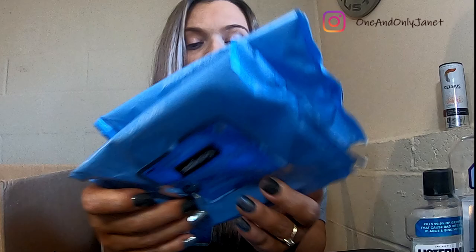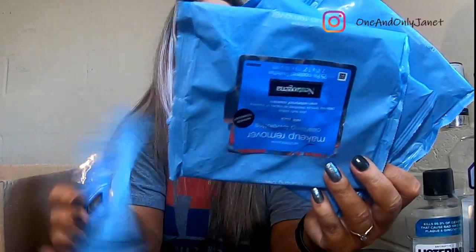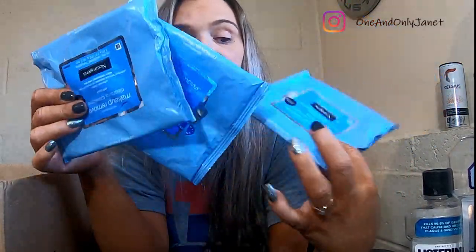These are Neutrogena makeup remover wipes, and then I have this little to-go one. I didn't finish the to-go one because it dried out, but these are what I use and they work well, so I'm not changing it.